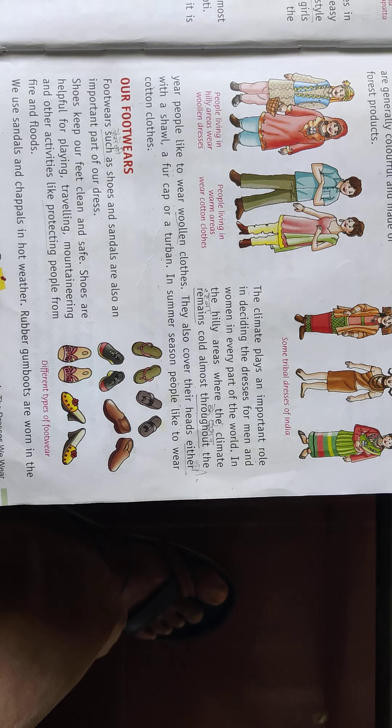Good morning students, welcome to my assistive book reading class. Today we are going to read page number 29 and 30, Lesson 4: Dresses We Wear.